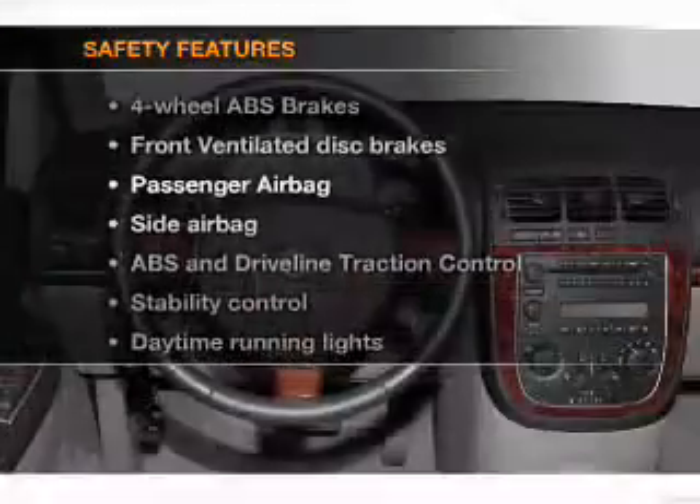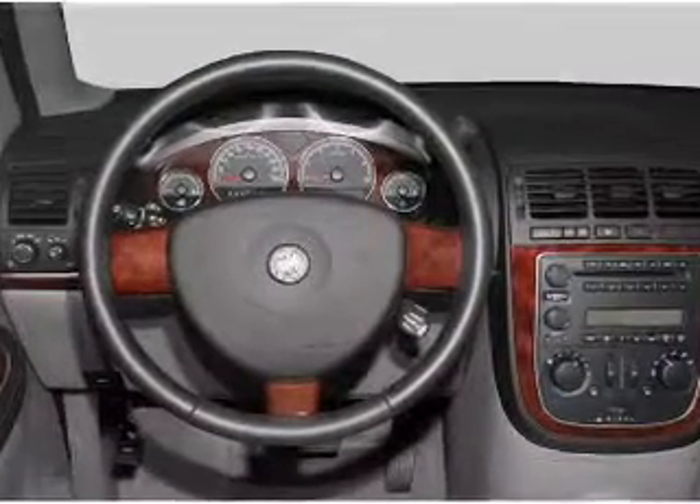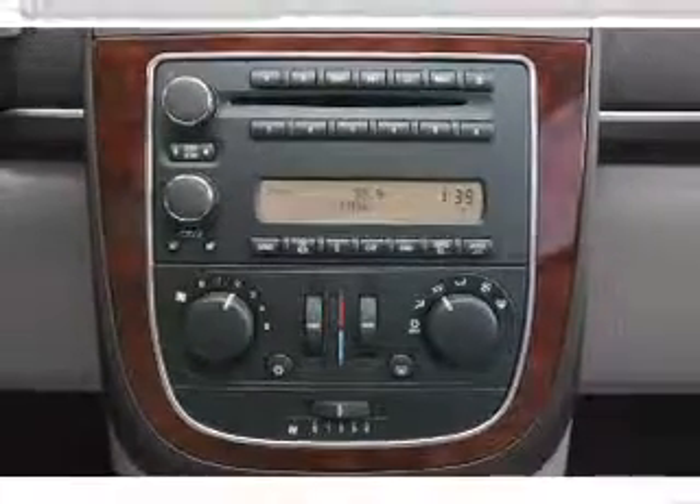And for your peace of mind, the following safety equipment is included: front ventilated disc brakes, passenger airbag, side airbag, stability control, and daytime running lights. Call today to schedule a test drive.